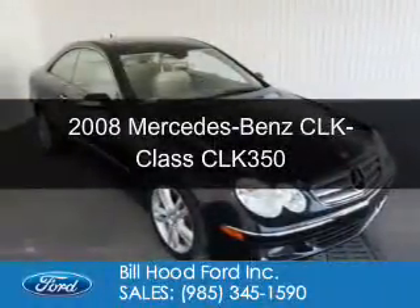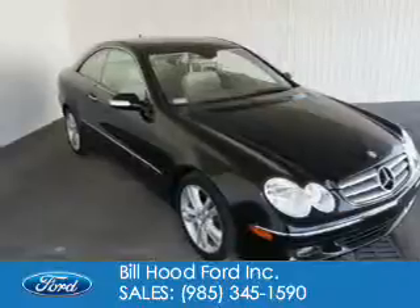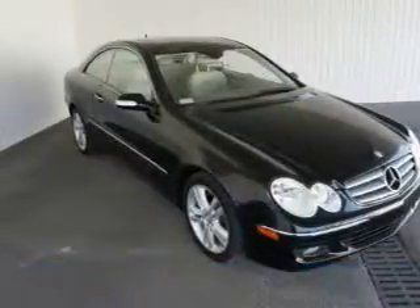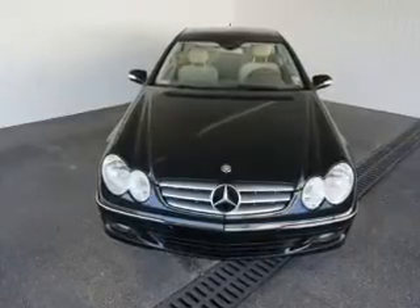This is a used 2008 Mercedes-Benz CLK class, powered by rear-wheel drive, a 3.5-liter six-cylinder engine, and an automatic transmission.